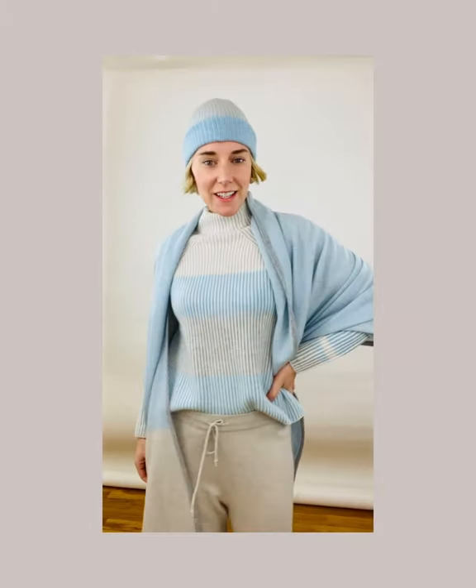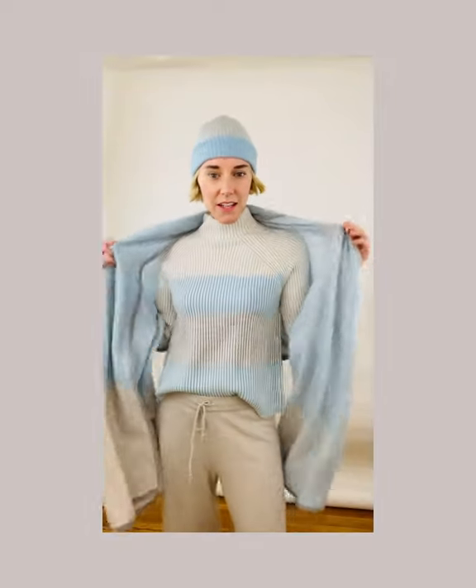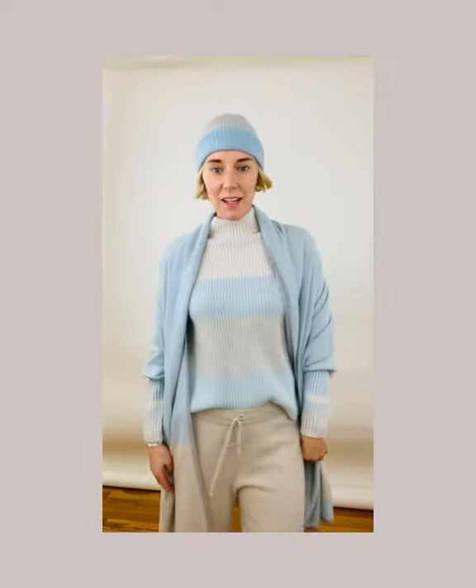Hi, I'm Susie Smith-Codlin for Kinross Fall 21. This is our 100% cashmere Escape Getaway Collection.